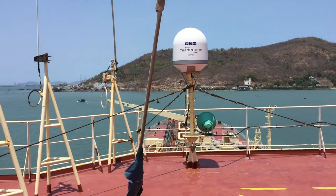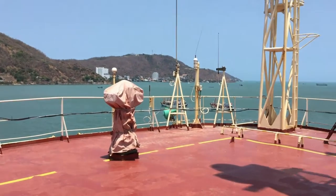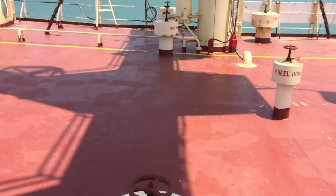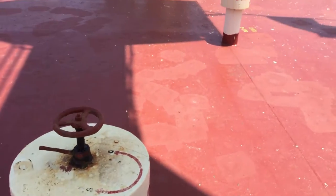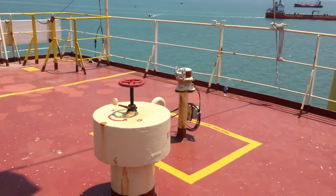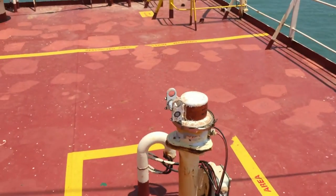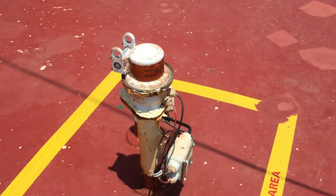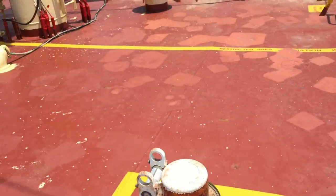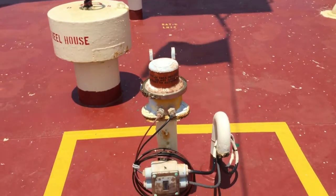C-Band antenna here. All antennas are stored here. This is the GSC video capsule. Sometimes the capsule is stored near the center of the vessel.